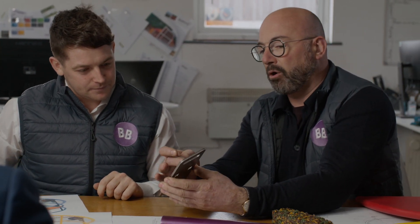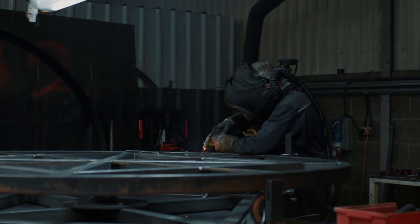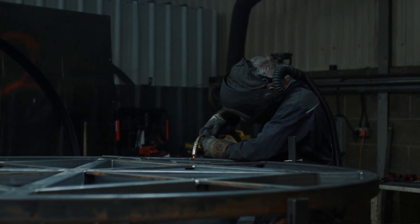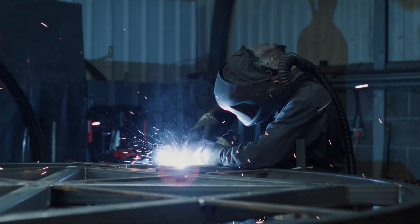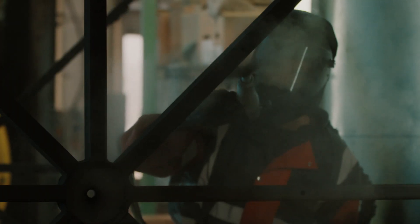SolidWorks provides us with a number of fantastic tools, but in particular it's the sheet metal and weldment tools that really help us, as well as the toolbox fasteners. It really helps us because the shop floor have the material cut to size and all of the tolerances are there to ensure that when the product is made, it's made accurately.